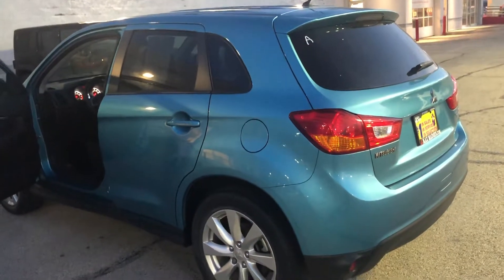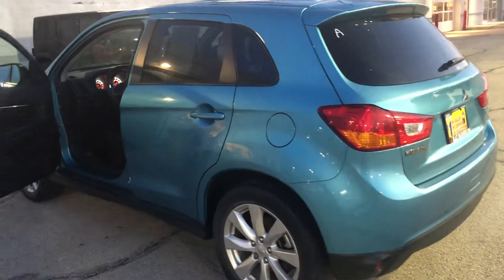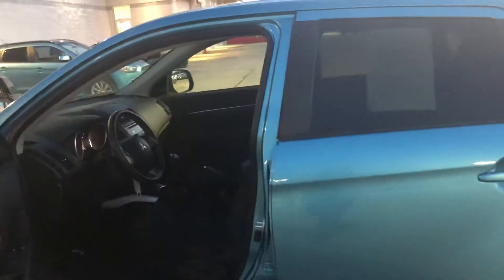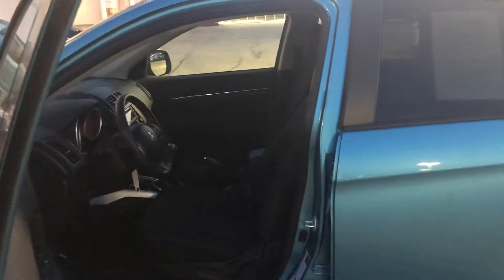Give me a call at 630-898-6000, again 630-898-6000. My name is Jaden, I'm over here at Max Madsen Aurora Mitsubishi. Thank you very much, I hope you're having a wonderful day.